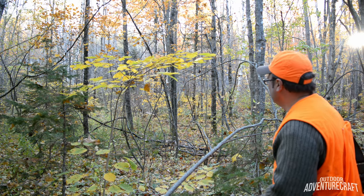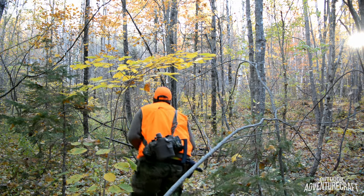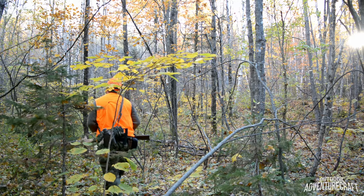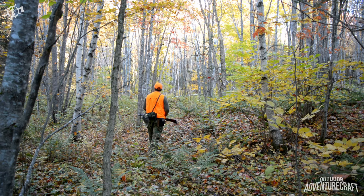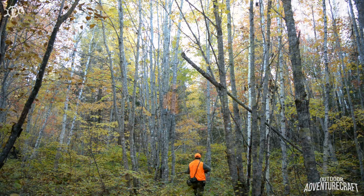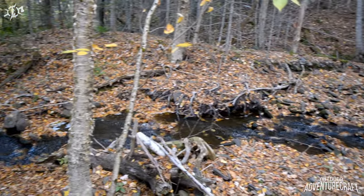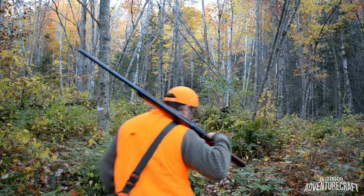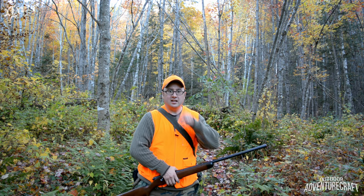I'm moving into a more open area of hardwoods. Hey guys, so far we got nothing yet. Sometimes just stopping and chilling out for a bit will get the squirrels chattering at you and stuff.